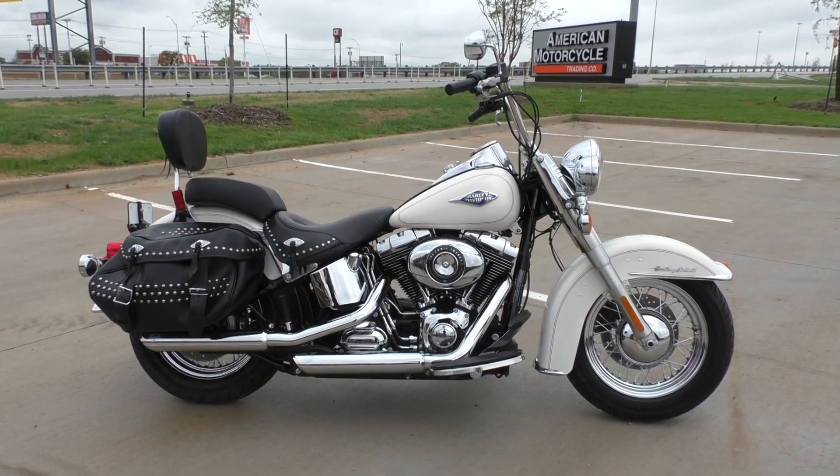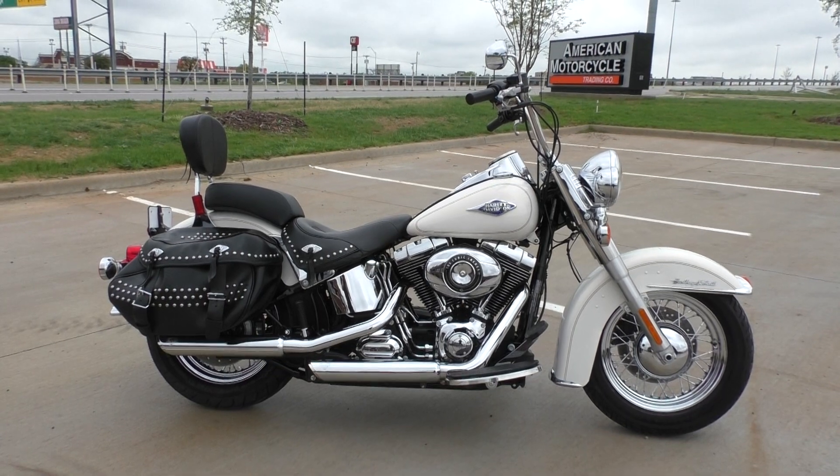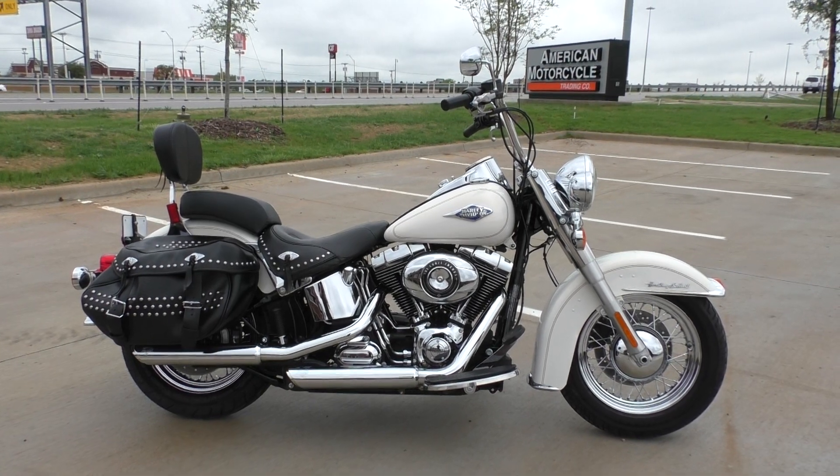What's going on guys? Nick here with American Motorcycle Trading Company in Bedford, Texas. Got a super clean 2014 Harley-Davidson Heritage Softail Classic.